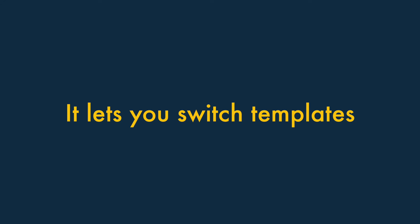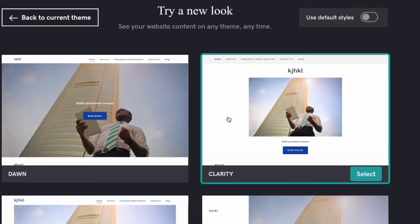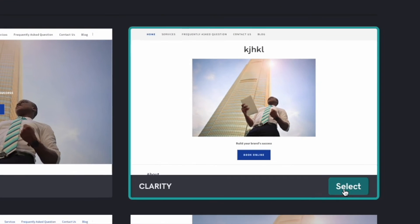Two. GoDaddy lets you switch templates easily. With a GoDaddy website, you can change your template design easily — you can replace your existing template with another at the click of a button.